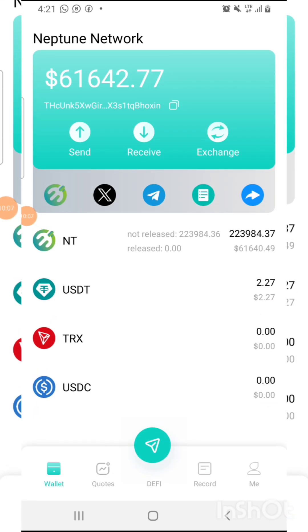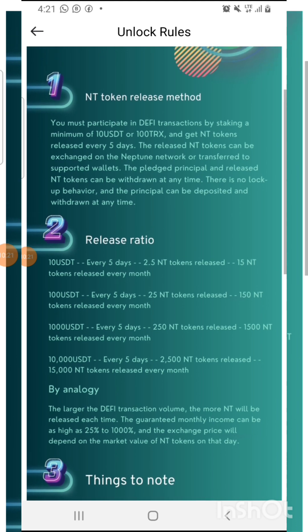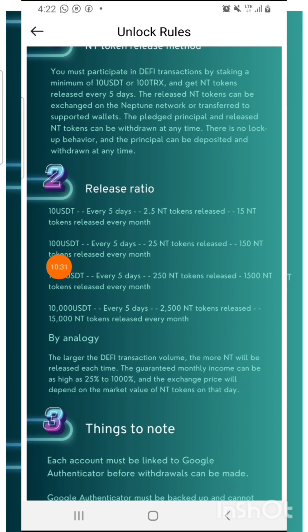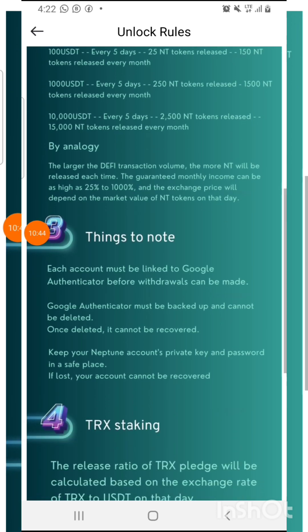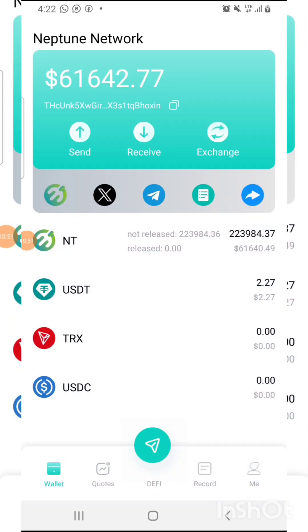Immediately you register as a new member they give you 2000 NT token. There are so many options. Checking the rules: 10 USDT deposit releases 2.5 NT tokens every five days and 15 NT tokens per month. If you deposit 100 USDT, they release 25 NT tokens every five days — meaning 150 NT tokens per month. Go through all the details to understand how it works.